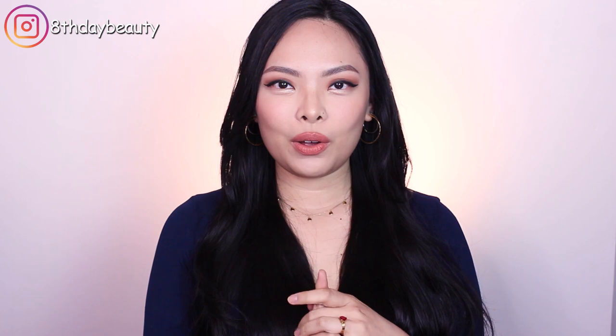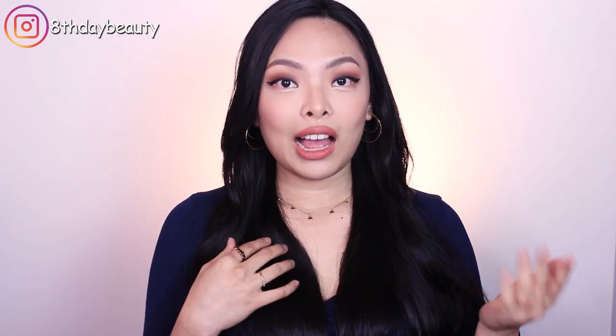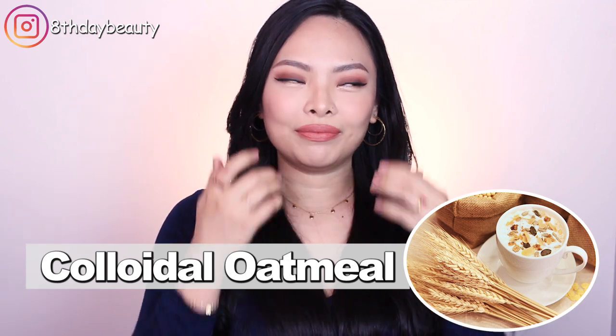First up is an ingredient that I discovered probably two years ago, and it has really helped to strengthen and protect my skin barrier, as well as relieve the dry, itchy, painful, flaky areas that I get on my face and also on my body. The ingredient I'm talking about is colloidal oatmeal. A lot of people haven't heard of oatmeal in skincare, but let me tell you, it is such an overlooked and underappreciated ingredient.